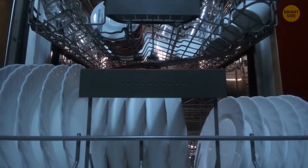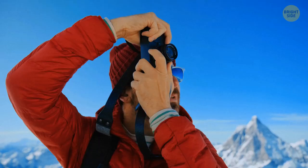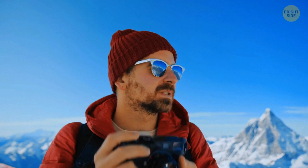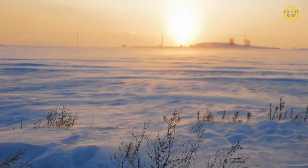Sunglasses were first used not to protect your eyes from the sun. They were used during arctic expeditions, where a huge amount of snow can blind you just like a bright flash. To save their eyes, explorers came up with these unique glasses.